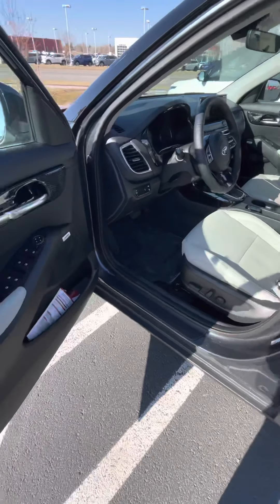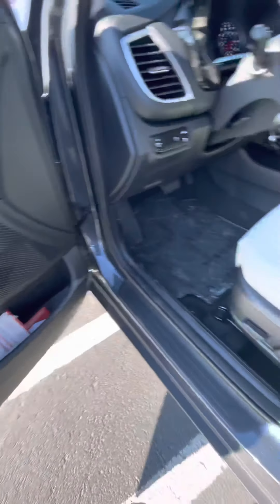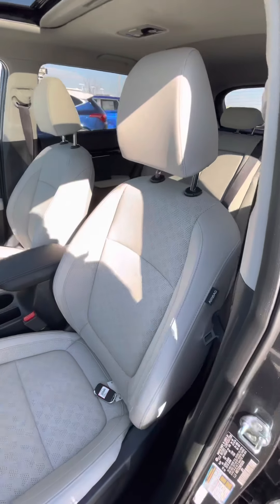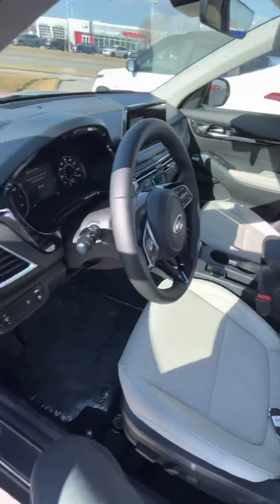You get 25 MPG in the city and 30 on the highway. It also has Bose speakers, a power seat on the driver's side, and light-colored leather interior.